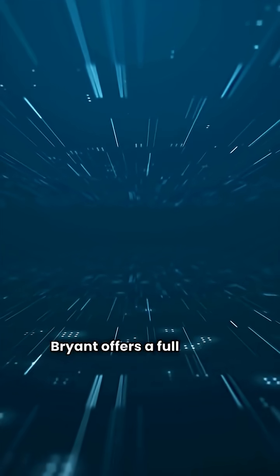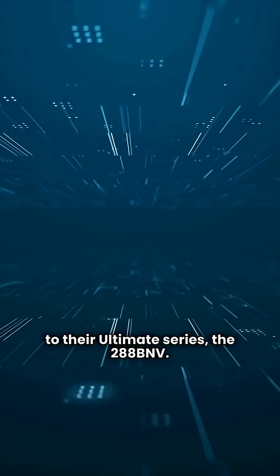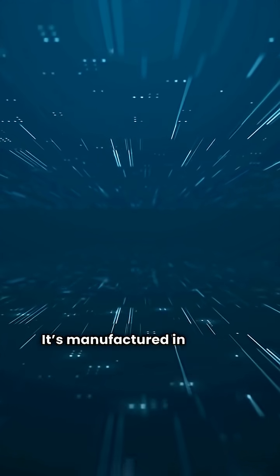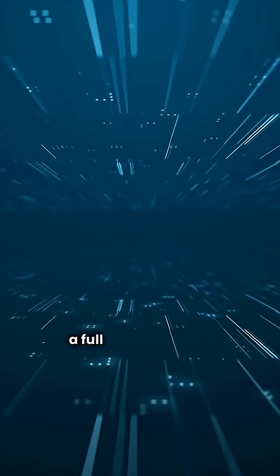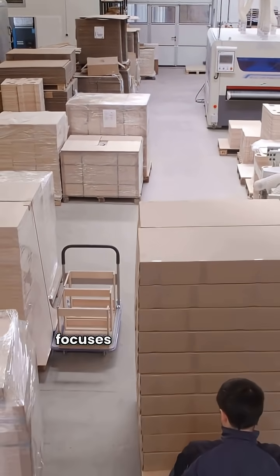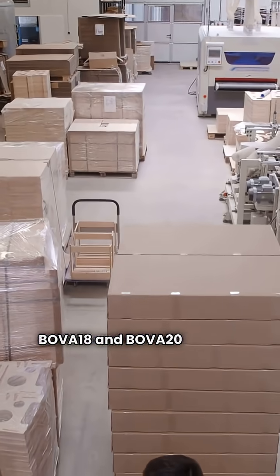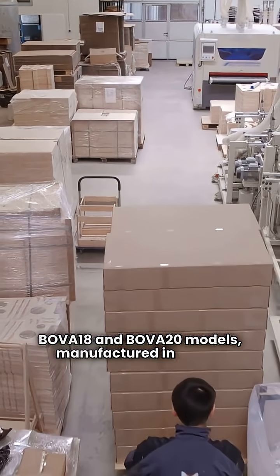Bryant offers a full lineup in their ultimate series, the 288BNV, manufactured in Mexico and featuring a full variable speed compressor. Bosch, part of the German Bosch group, focuses on the ultimate category with their BOVA 18 and BOVA 20 models, manufactured in China.